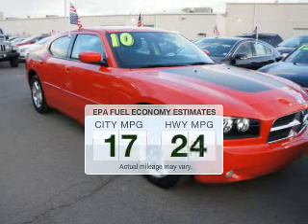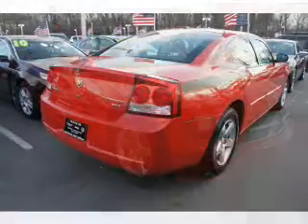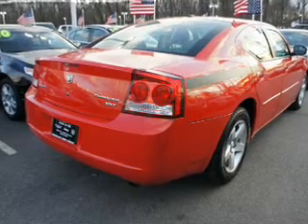Save your money. Make less trips to the gas station to fill up your gas tank when driving this fuel-efficient vehicle. The powertrain includes rear-wheel drive with a solid six-cylinder engine connected to a smooth-shifting automatic transmission.